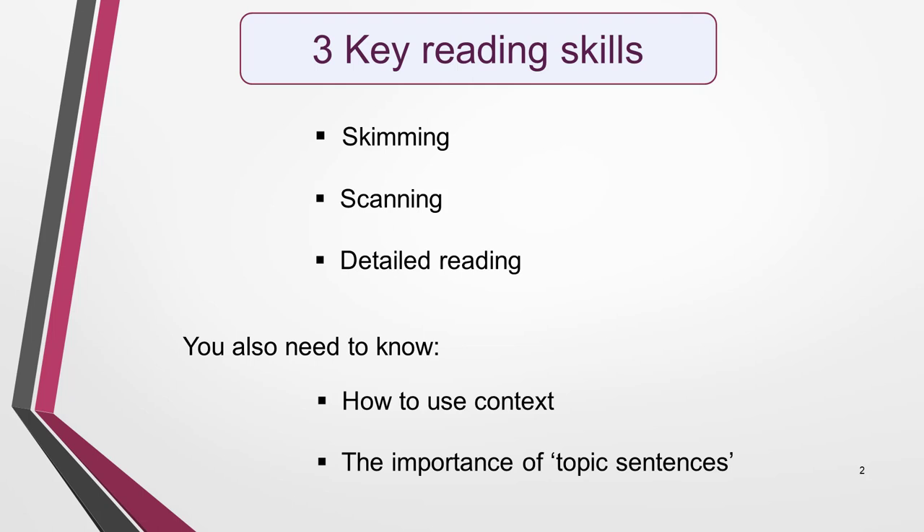If you've studied some of the lessons in the reading section of my website, or listened to my other reading videos, you'll have heard me mention skimming, scanning and detailed reading many times. This video is where you'll learn what they are and how to use them. There are also two other things you need to understand for a high score: how to use context and the importance of topic sentences. So let's get started.